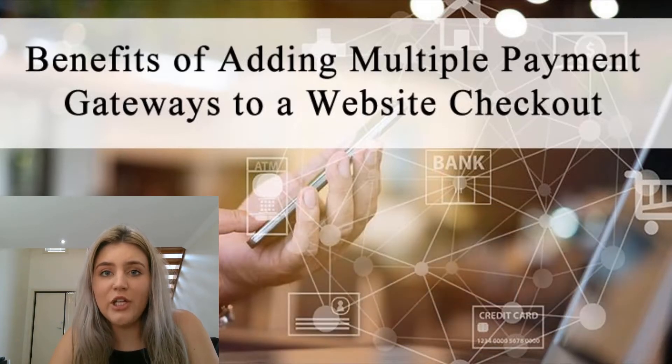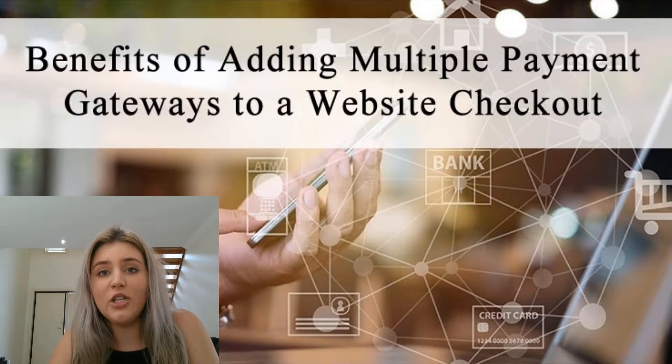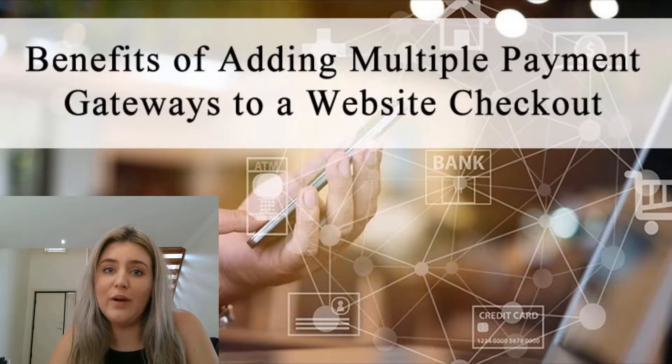Geographical location will also impact which payment gateway your customers are actually able to use. For example, those in Afghanistan are not able to check out with PayPal, so if you're targeting people from within those countries, you'll need to add another option for them. You'll need to go to the documentation pages of a couple of payment gateways, check what the restricted countries are, and then determine which ones are suitable for your website.